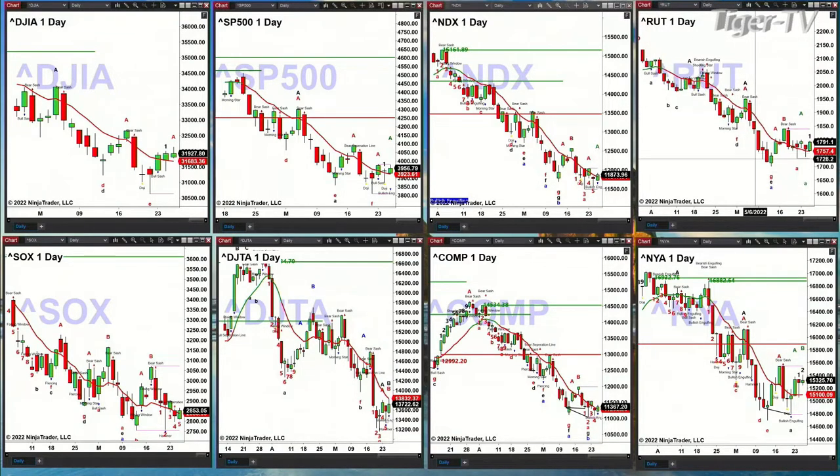The Russell 2000 has a wave 7 pattern — the 7th inning stretch — courtesy of the Chapman wave. In this case, that is a bottoming signal.